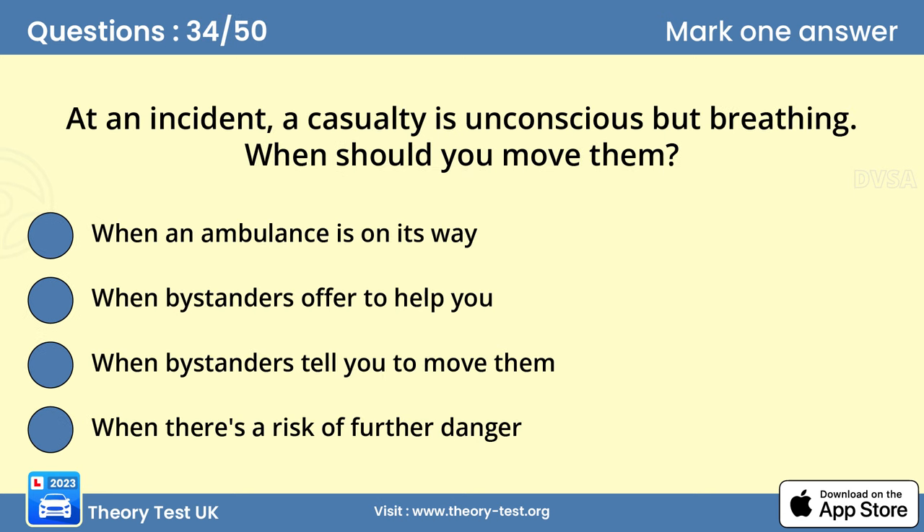Question 34. At an incident, a casualty is unconscious but breathing. When should you move them? D. When there's a risk of further danger. Don't move a casualty unless there's further danger, for example from other traffic or fire. They may have unseen or internal injuries. Moving them unnecessarily could cause further injury. Don't remove a motorcyclist's helmet unless it's essential.